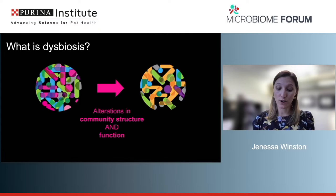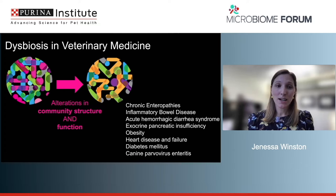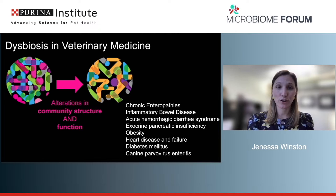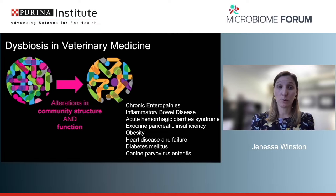In veterinary medicine, the list of diseases with documented dysbiosis is growing rapidly. Many are GI-focused: chronic enteropathies, inflammatory bowel disease, acute hemorrhagic diarrhea syndrome, and exocrine pancreatic insufficiency. But there are also far-reaching extra-GI diseases: obesity, heart disease and specifically heart failure, diabetes mellitus, and canine parvovirus enteritis. We know that diseases not focused in the gut can still have documented changes in the gut microbial ecosystem.